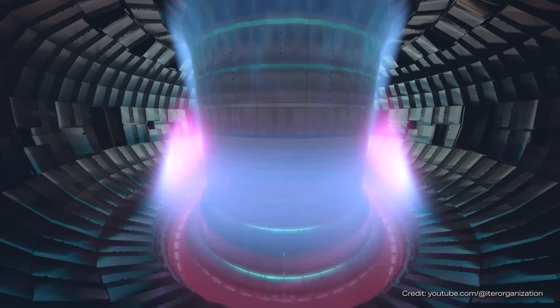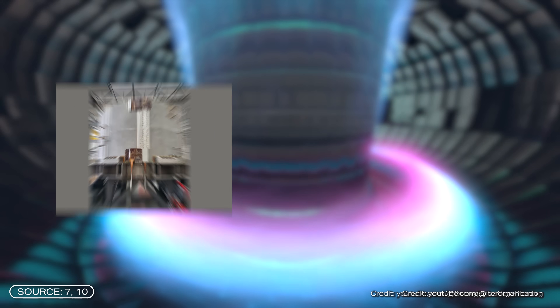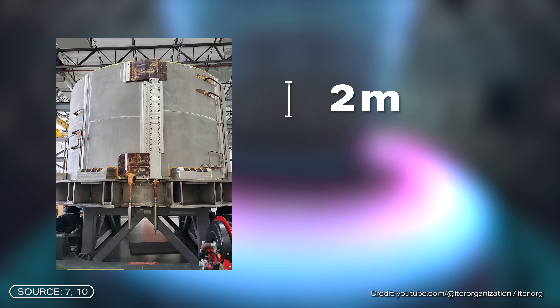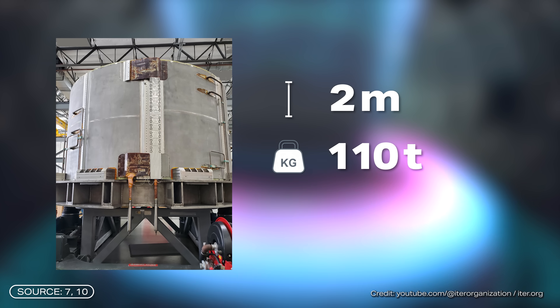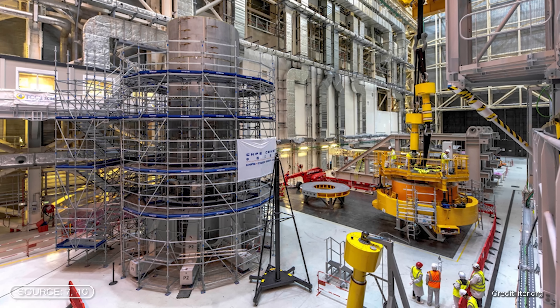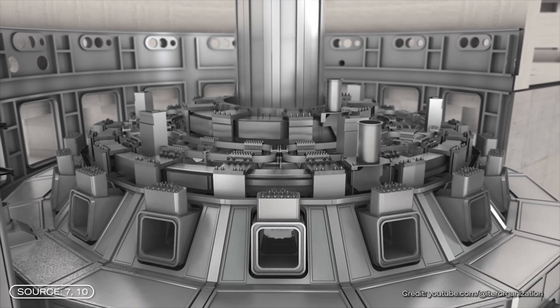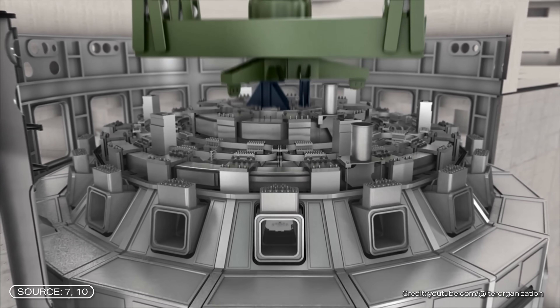The central magnet in ITER can confidently be described as a machine of superlatives. Each of the six modules is approximately two meters high, weighs 110 tons, and contains nearly six kilometers of niobium-tin cable. The production of a single module takes up to two years. Once all parts are on site, they are stacked on top of each other and with all the attachments form the 18-meter-high, over 4-meter-wide and 1,000-ton-heavy heart of the reactor.